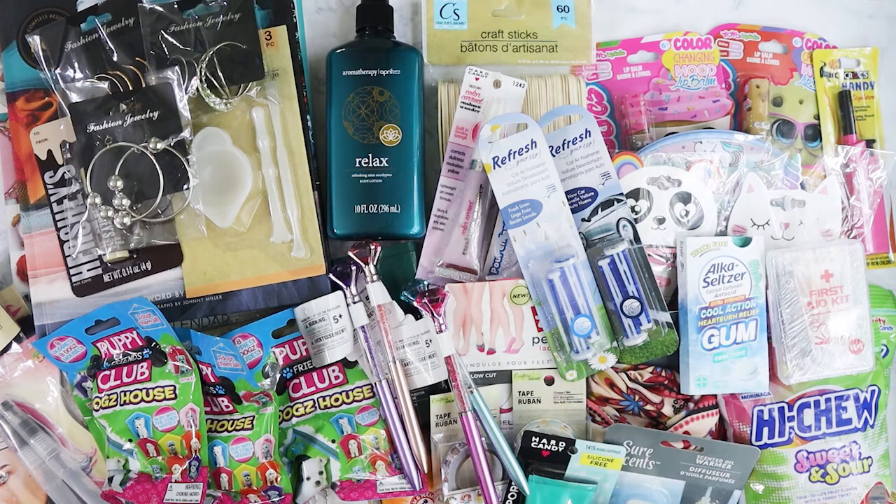Yeah, I believe that is it — oh my God, such a big haul! The problem now is having to put all this away and find a place for everything. Welcome to all my new subscribers and I hope you enjoyed this massive Dollar Tree haul. Have a great week and I will see you on the next haul. Bye-bye!